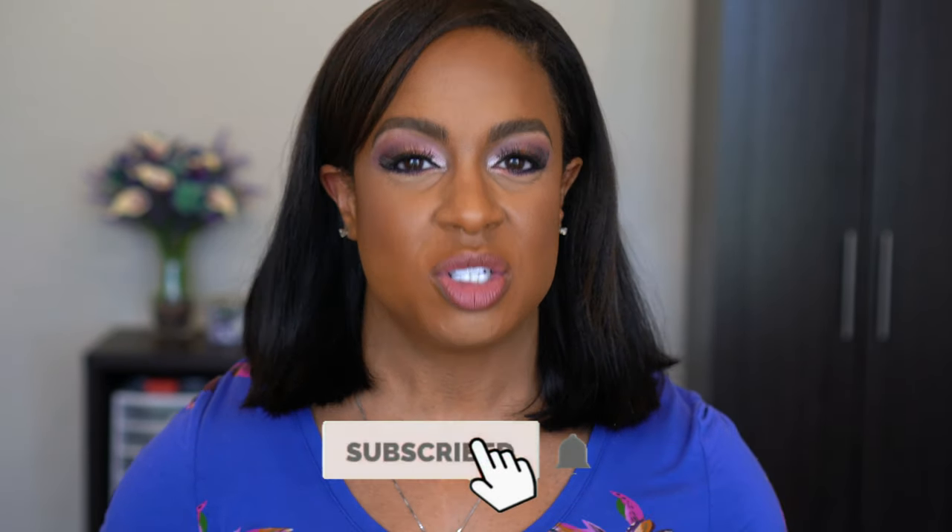If you want to see the looks that I did and how they apply, I used almost every single color in the palette, so you'll be able to see all the shades and how they blend together, and make a decision if this palette is right for you. If you're new, please subscribe and turn on your notification bell so you know every time I upload. Let's just go ahead and get into it.